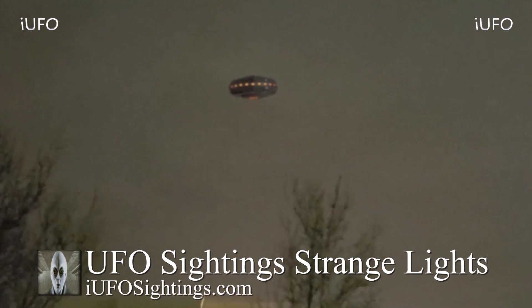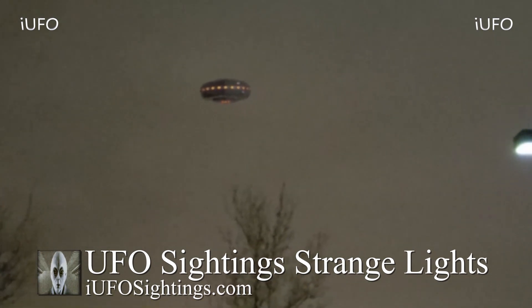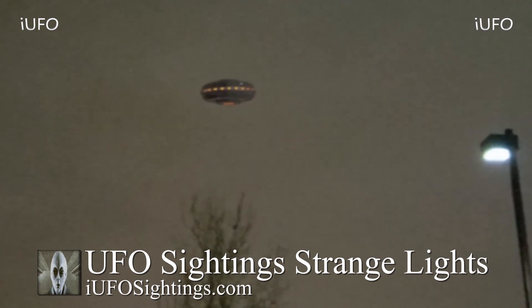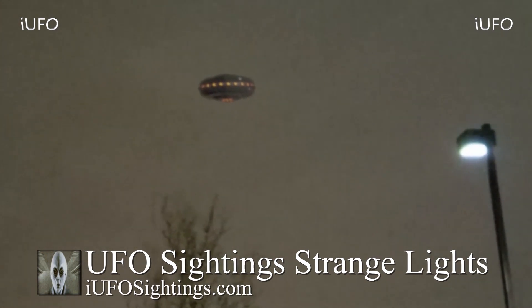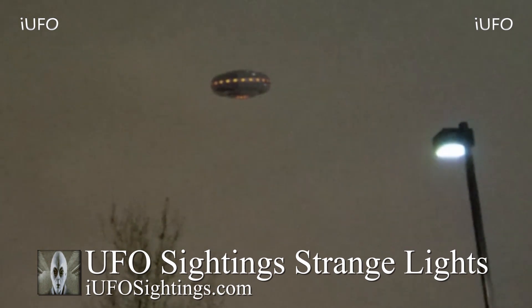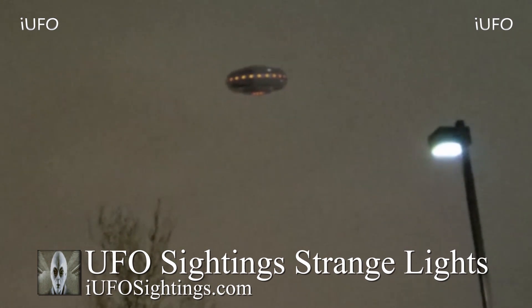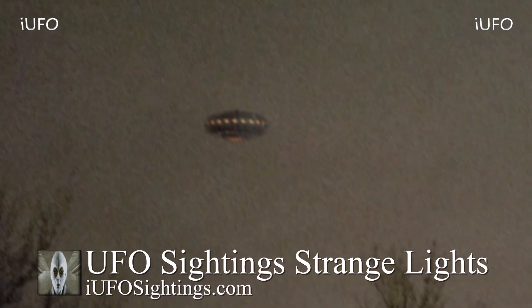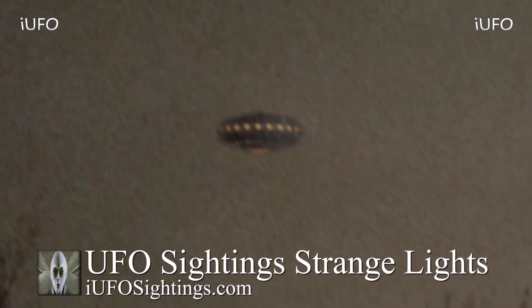Some excellent footage — look at that. Thank you to Juan for sending in this footage. Juan is a long-time subscriber and fan of iUFO Sightings. Once again, this happened in California — brand new footage, March 12, 2019, around 9:45 PM. There are multiple lights on this UFO, very interesting. The question is: is this one of ours or is it definitely an alien ship? It looks like a flying saucer but definitely strange lights in the sky.